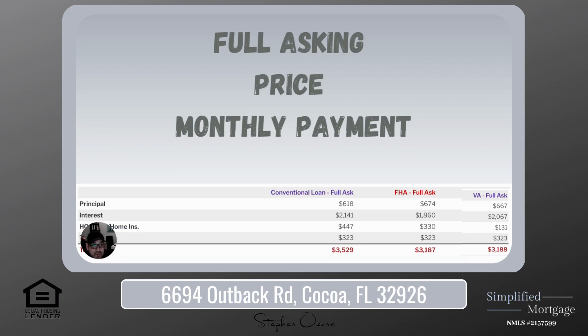For your conventional loan, you would pay $618 towards your principal, $2,141 towards your interest, $447 towards your homeowner's insurance, HOA, and PMI, and then $323 for taxes, giving you a grand total of $3,529 for your monthly payment.